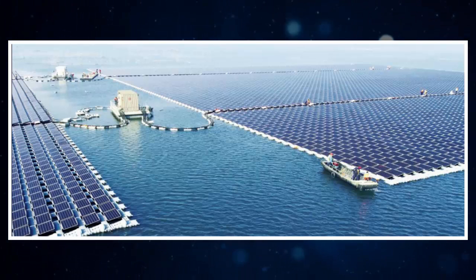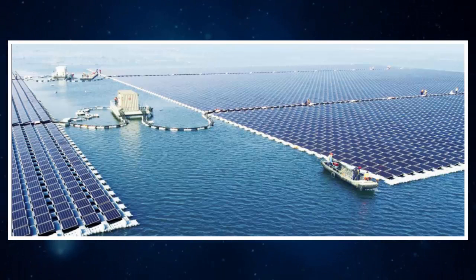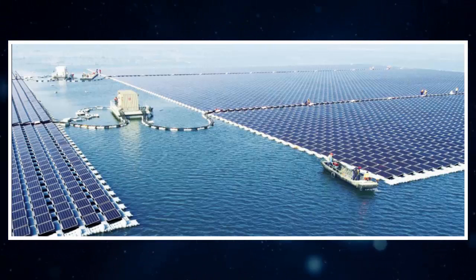The world's largest floating solar power plant is now online in China. Built by SunGro, a supplier of PV inverter systems, the 40 megawatt plant is now afloat in water 4 to 10 meters deep and successfully linked to Huinen, China's grid.